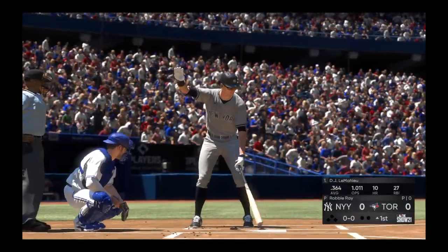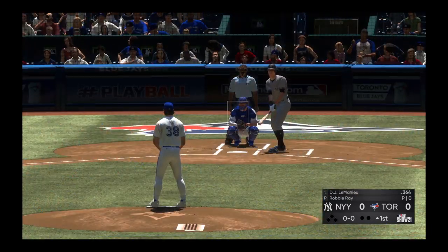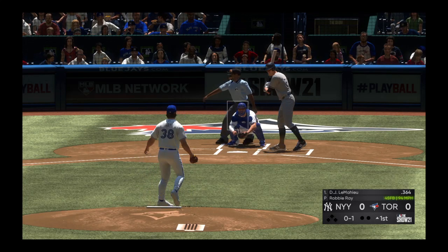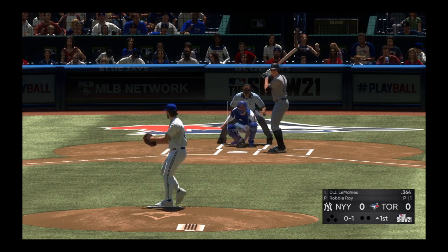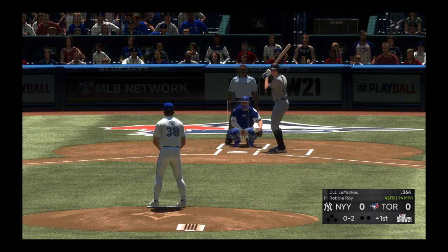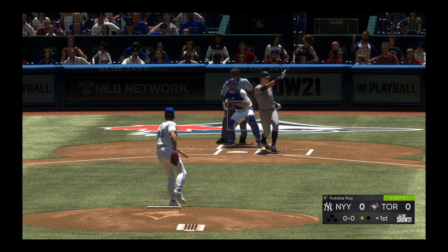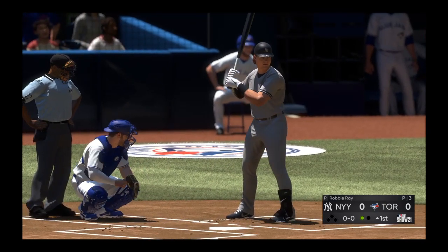Now at the plate is DJ LeMahieu. He will lead this one off. A foul ball to fall behind on the first pitch of the AB. Now the ball is right. He fouls this one off as well to fall behind — no balls and two strikes. The windup and the 0-2 pitch — fastball, swung on and missed, and the lead-off man has gone on strikes to start the afternoon.